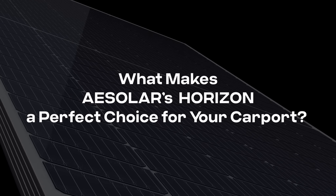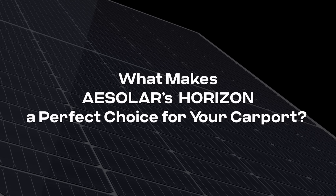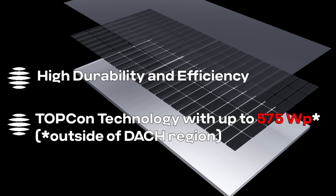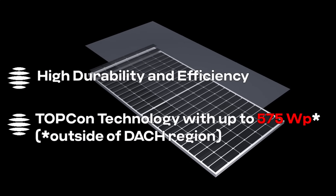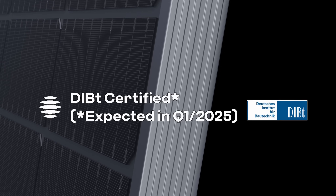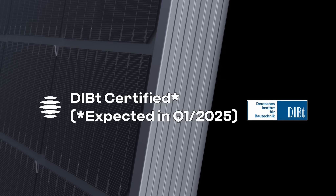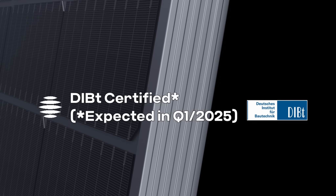What makes the Horizon a perfect choice for your carport? Built for durability, the Horizon combines cutting-edge TOPCON technology with exceptional efficiency and minimal degradation. Our DIBT certification ensures that our solar panels are safe for overhead applications like carports, providing peace of mind.